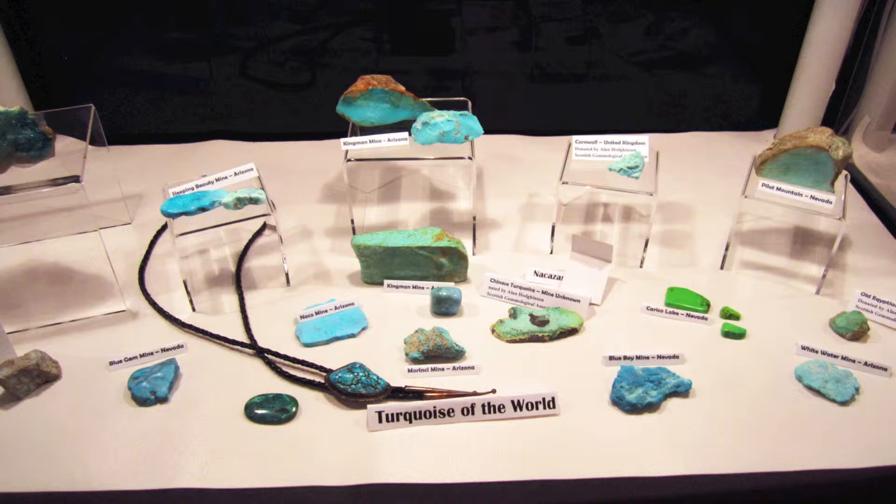If the copper is weathering down in an environment heavy with aluminum and phosphorus, we will get a phosphate and the copper will turn into turquoise. This is how we get turquoise, and also why turquoise is often found in conjunction with copper mines such as in Nevada and Arizona and many places around the world. We find turquoise in the same vicinity as copper mines because it's part of the breakdown and weathering of copper into the phosphate.